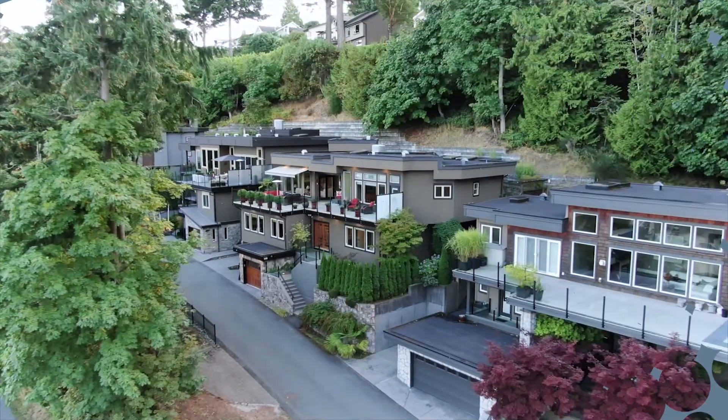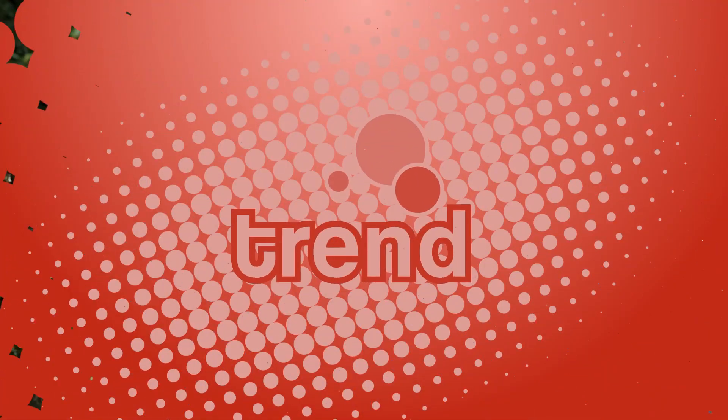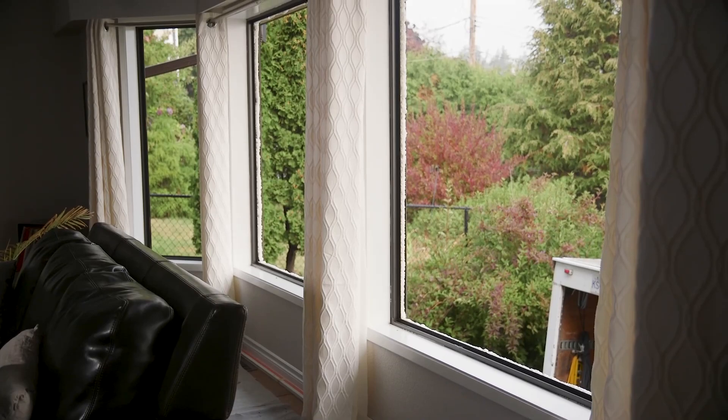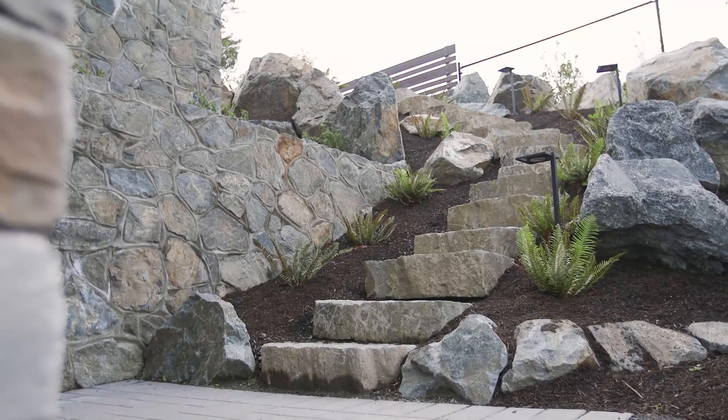Today on Trend, this home combines a perfect location with a stunning view. Nothing brightens an old house like new Centra windows. And beautiful landscaping in the Blinkensop Valley.